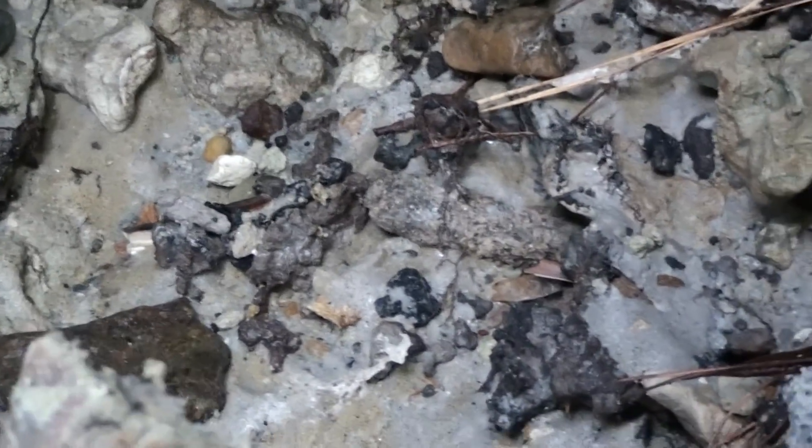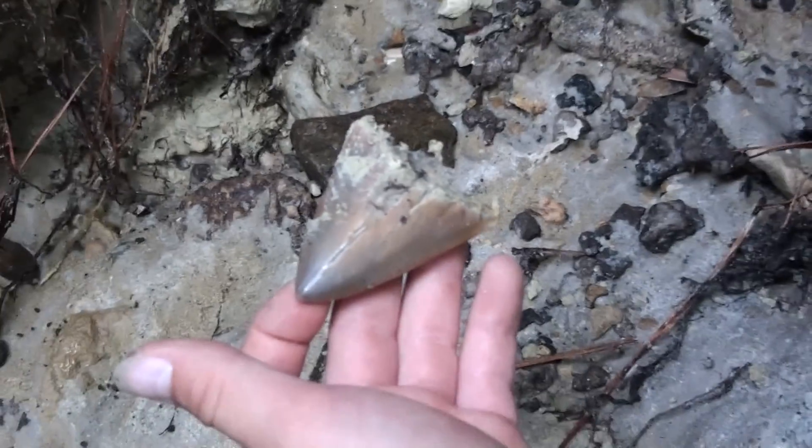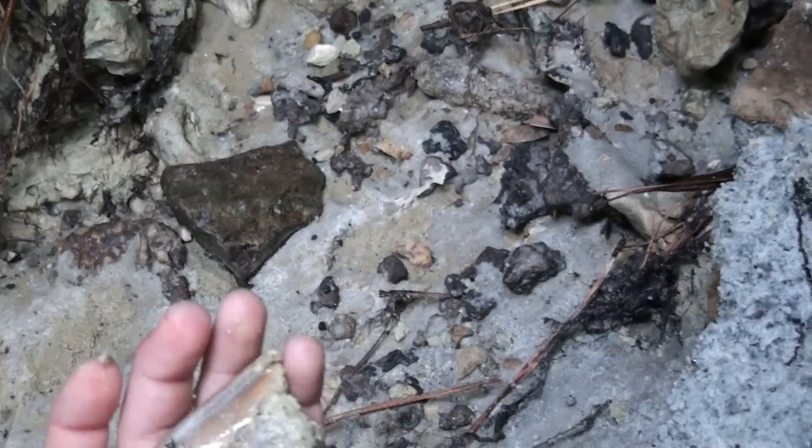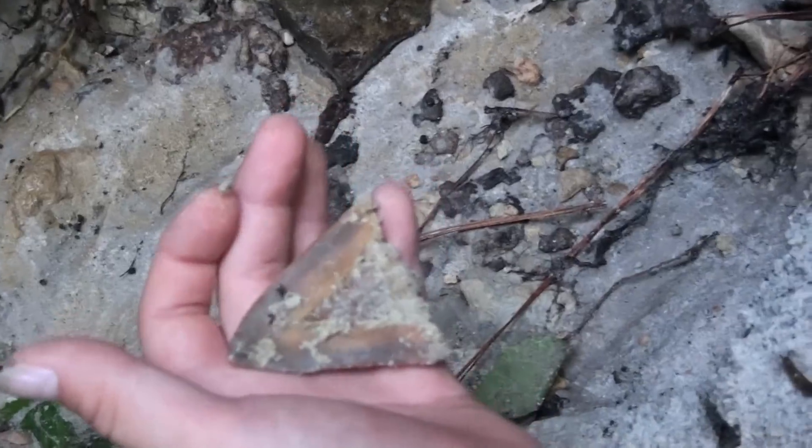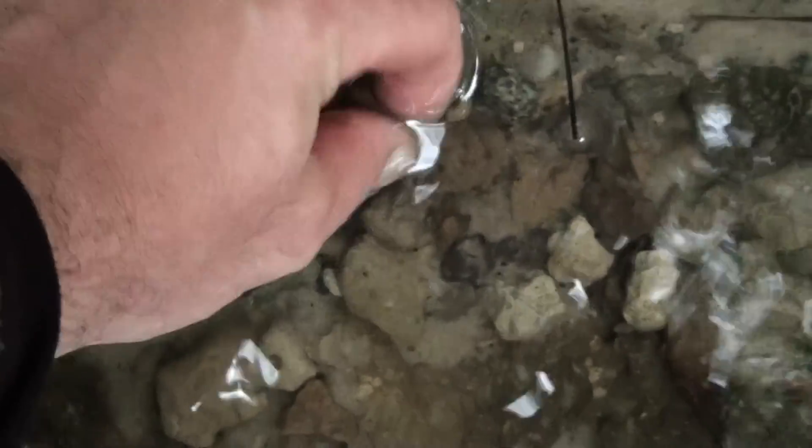Look at the size of that mako. I wasn't even pointing at the tooth. There it is. Flip it over. Gosh. Huge. That's big. What's that? Oh, it's a hemi.